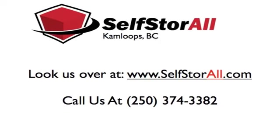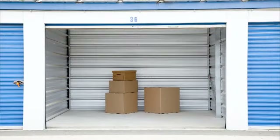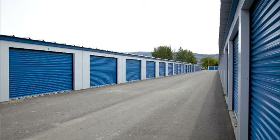Hi, this is Paul from Self-StoreAll in Kamloops. Today I'm going to talk a little bit about ensuring items placed in self-storage. We're going to give you some tips and some important information. We believe that helping you become an educated consumer will make you one of our best customers.